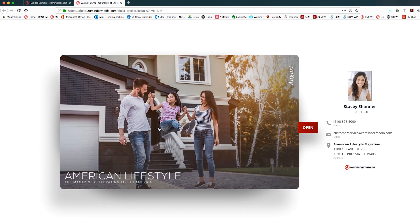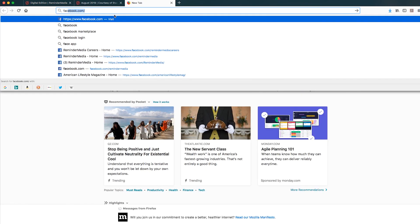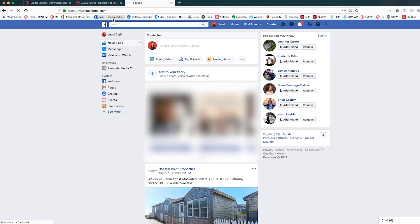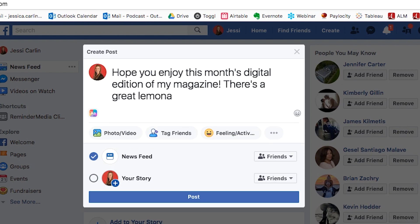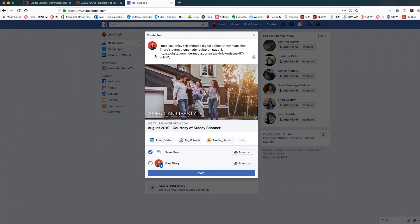Start by going to the Address bar. Highlight the URL of your cover page, then click Copy. Once you've copied your link, you'll need to head over to either your personal Facebook profile or Facebook business page and create a new post. Paste the link to create a link preview window and then type a short description of what you're posting. For example, you can write: "Hope you enjoy this month's Digital Edition of my magazine. There's a great lemonade recipe on page 3." When you're ready, click the blue Post button, or if you're posting from your business page, click the Share Now button.